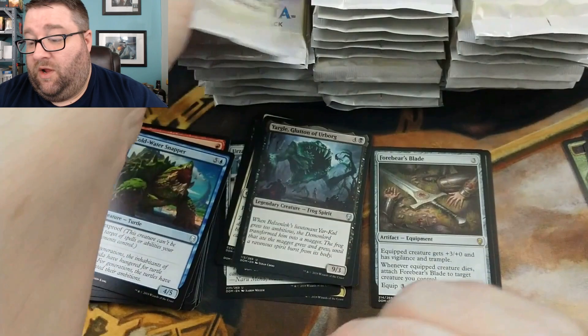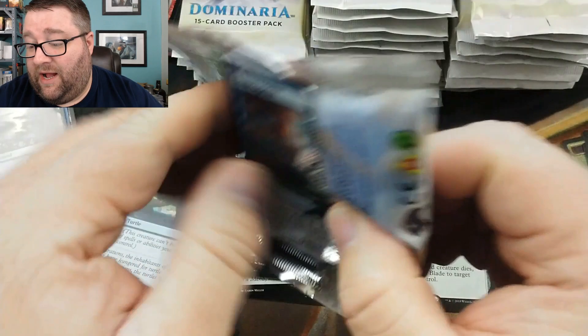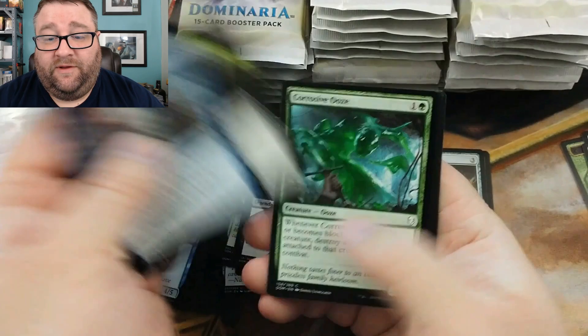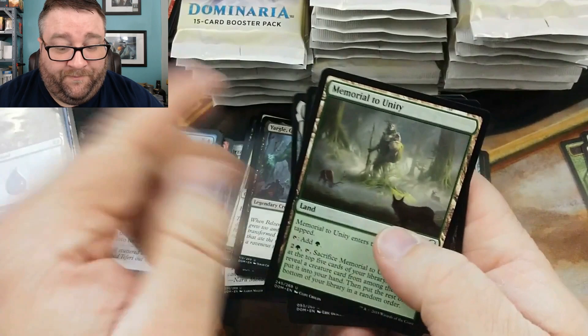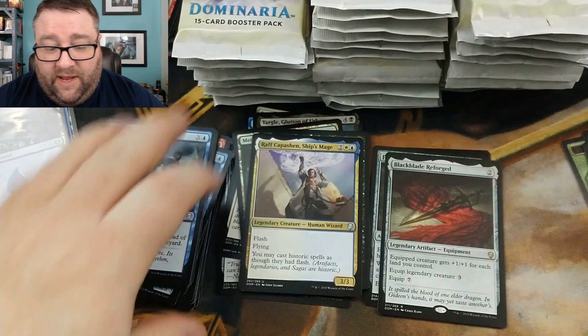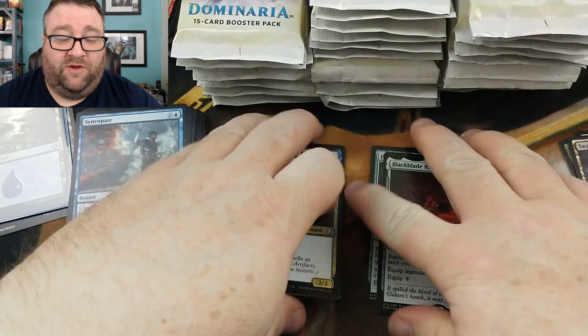Last but not least, this goes out to Sean Collins — I hope that's Sean and not Jinn because I can't read my own handwriting, but I believe it's Sean. We got Syncopate — not bad. Memorial to Unity, Final Parting, Black Blade Reforged, and a Wrath of God. Ships Mage — those are for the shoutout packs. We salute you.